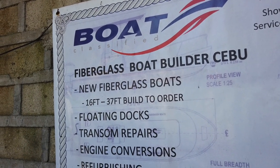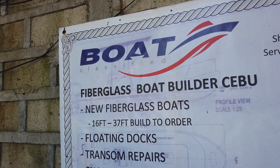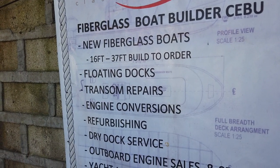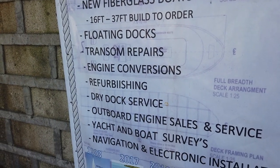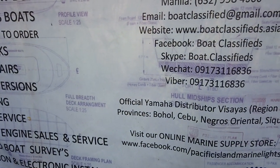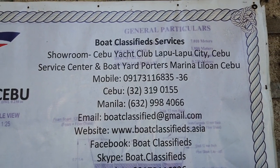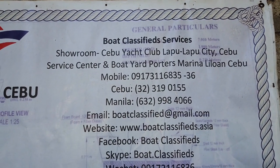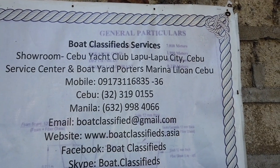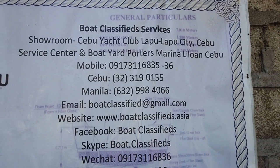For those looking for fiberglass boat making, this is one boat maker that is advertised here at the Cebu Yachts Club. You can see their features and services listed here. Their showroom is here at the Cebu Yachts Club, and that's their contact numbers.